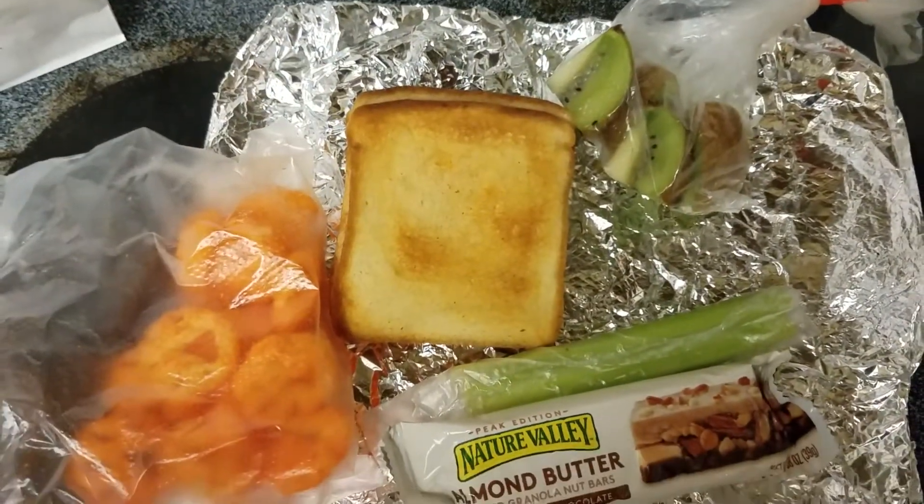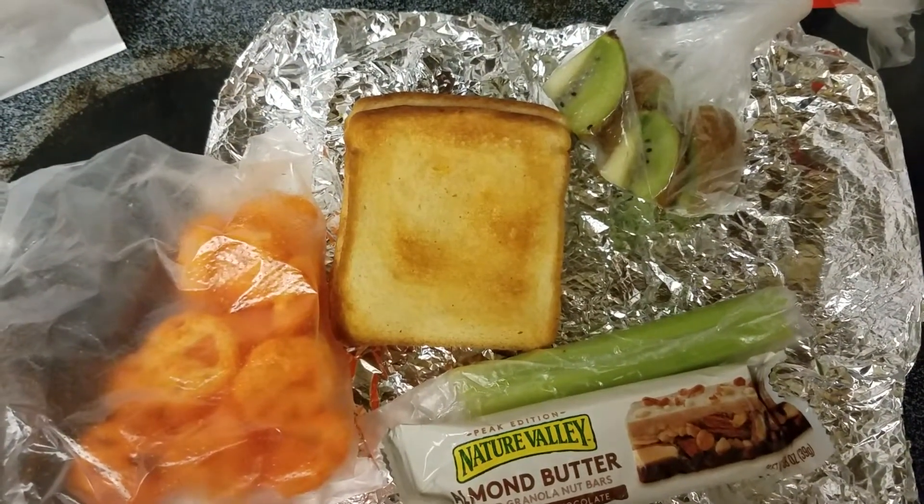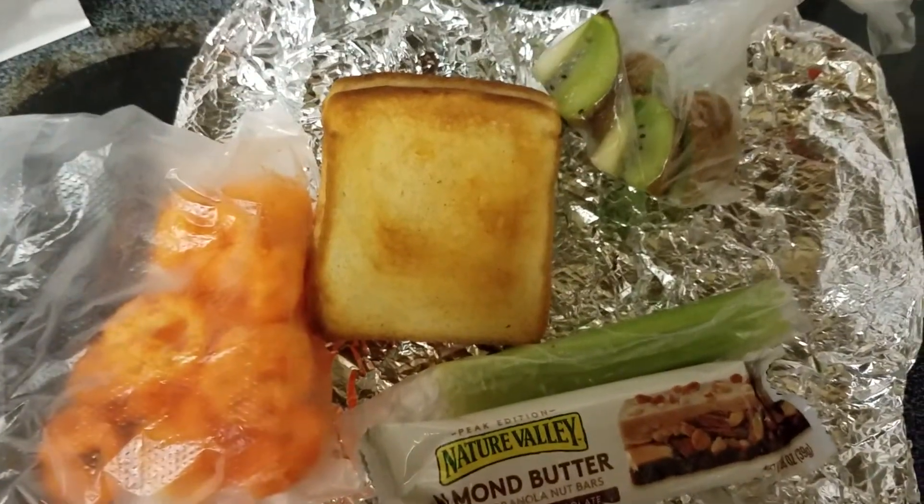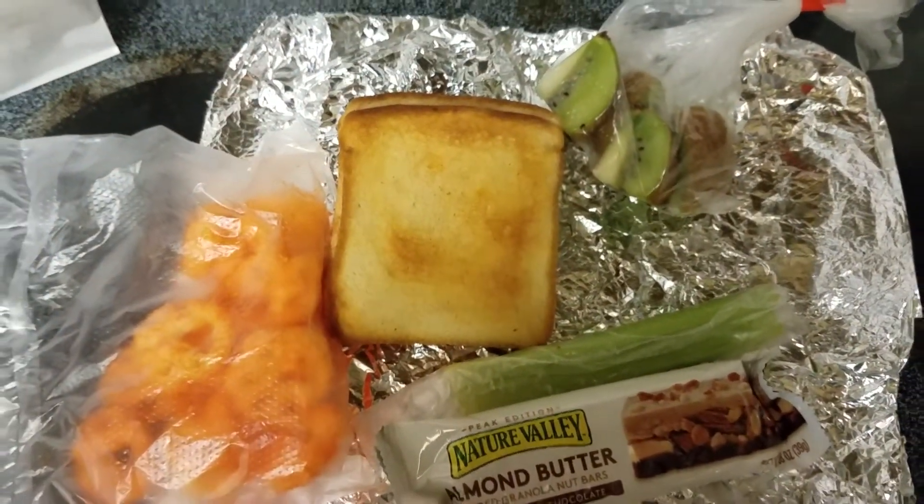So this is what we're serving for lunch today. Again, these are just ideas — you can always add or take away. Thank you so much for watching. Take care and God bless.